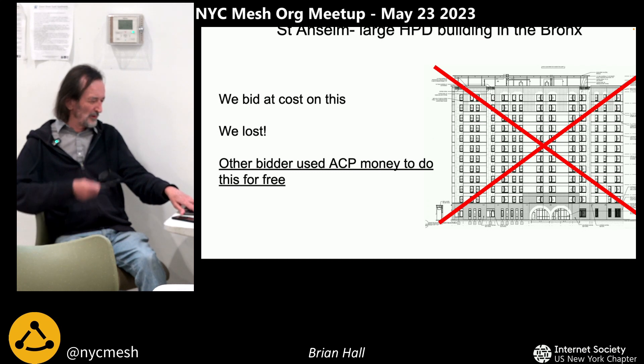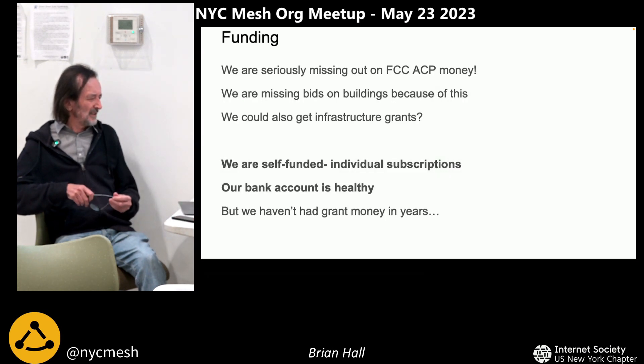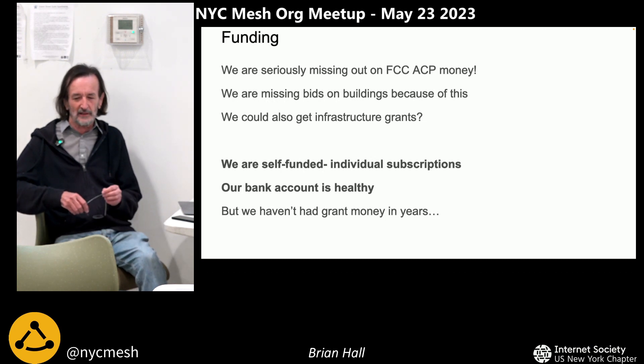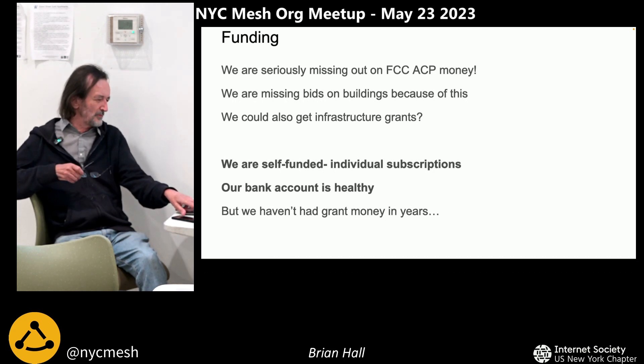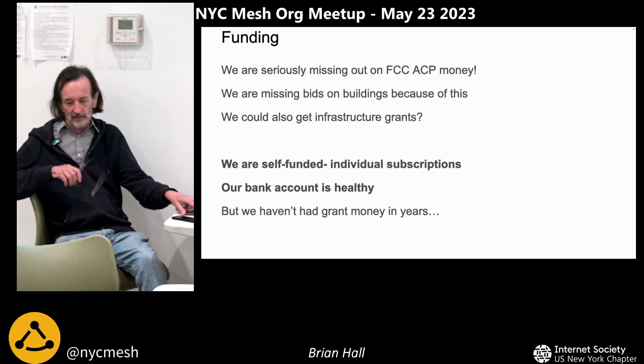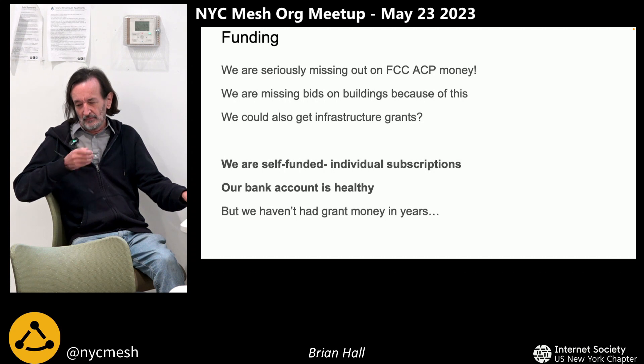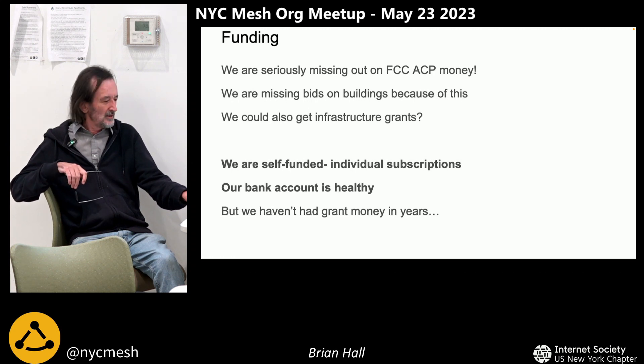I want to talk about the FCC Affordable Connectivity Program. We're very unusual for a nonprofit in that we're self-funded — most nonprofits survive on grant money, and it's been many years since we've had any. We have subscriptions from members and that's how we're self-funded, and we've got a very healthy bank balance. On the one hand it's great because we can keep going no matter what, and we're not under any grant obligations, which can sometimes be very strict. But we're losing out on millions of dollars by not participating in this grant money.